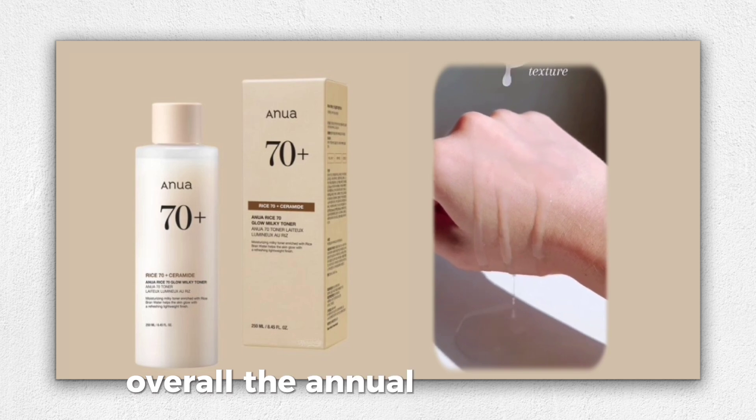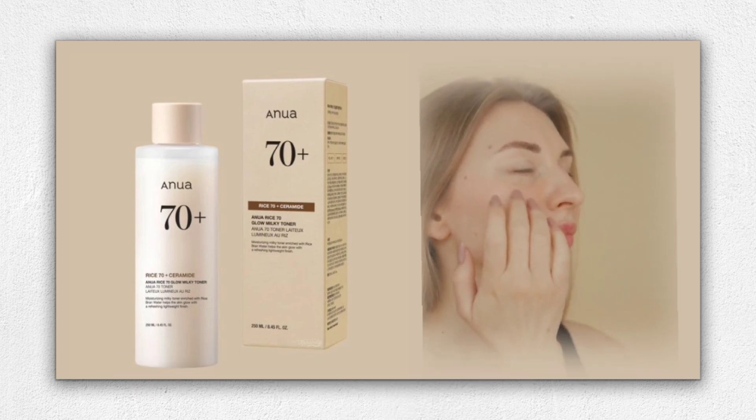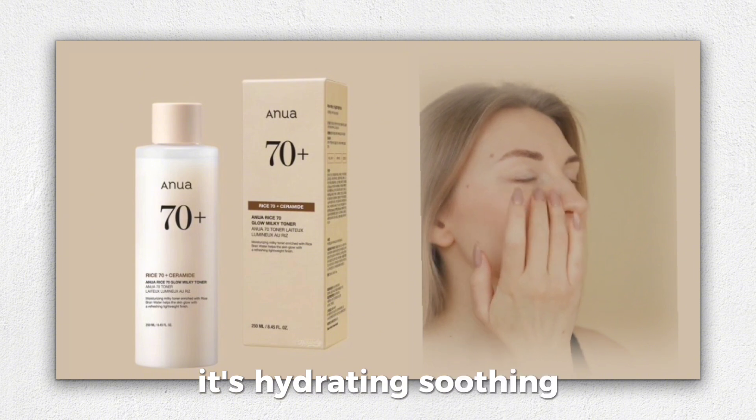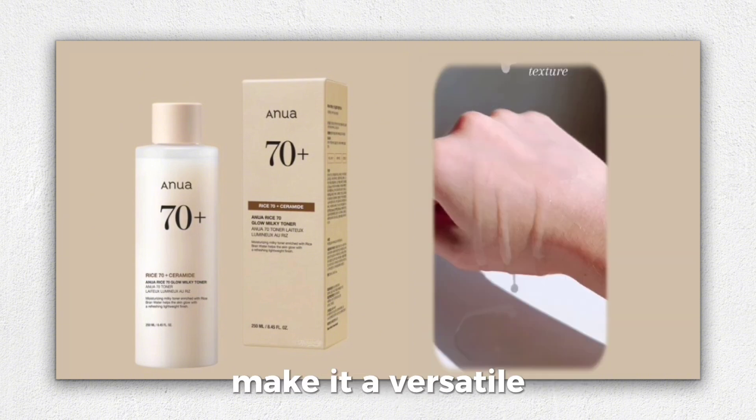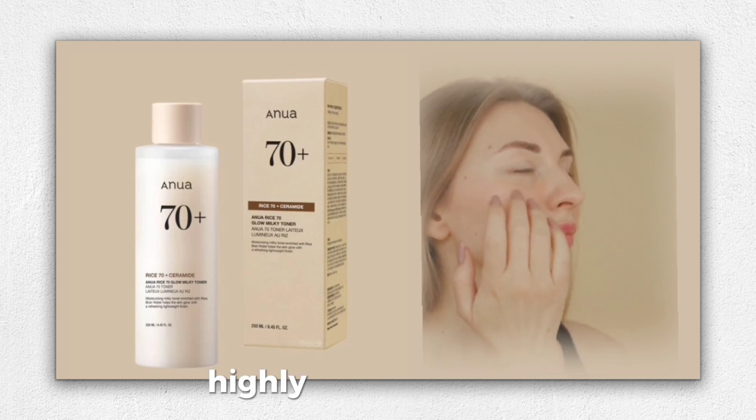Overall, the Anua Rice 70 Glow Milky Toner has become a staple in my routine. Its hydrating, soothing, and brightening properties make it a versatile and effective addition to any skincare regimen. Highly recommended.